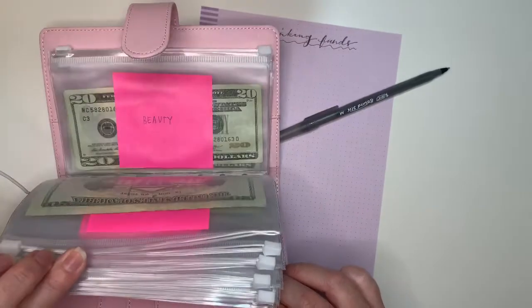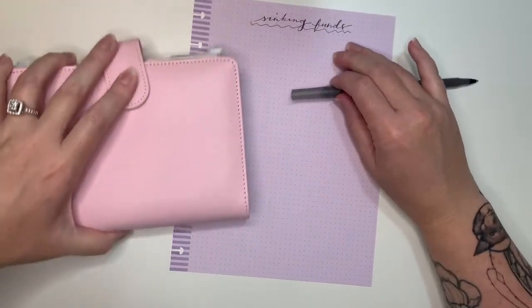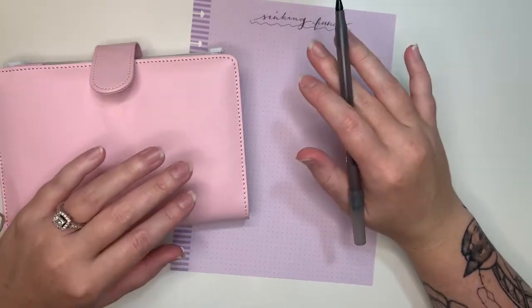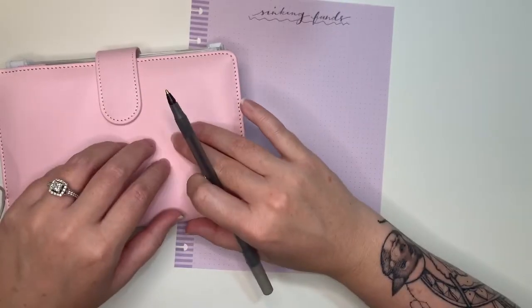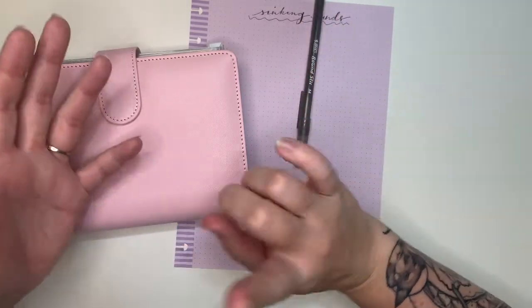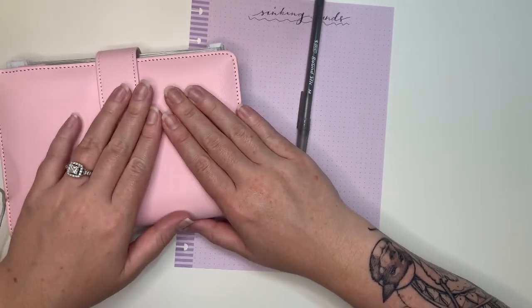I added so many more that I thought would be easier if they were cash flowed. When I say cash flowed, I basically mean that they're prepared for in advance with cash that I pull out from my paychecks prior to whatever is due. The most common ones are probably car maintenance, car tags, and an envelope for our kitties — their litter, their food.